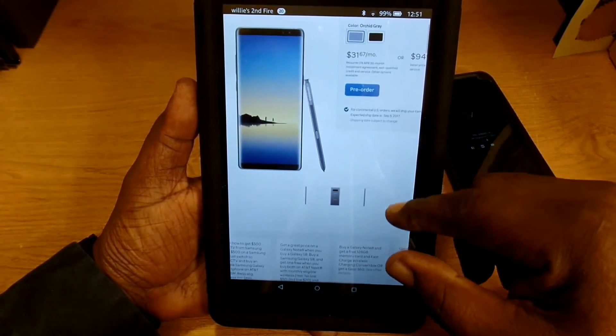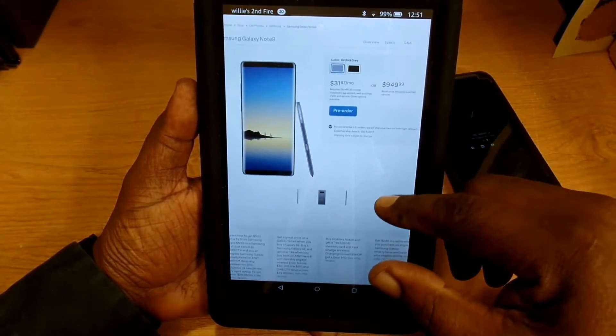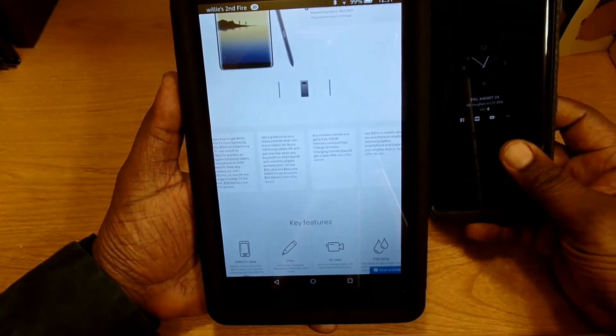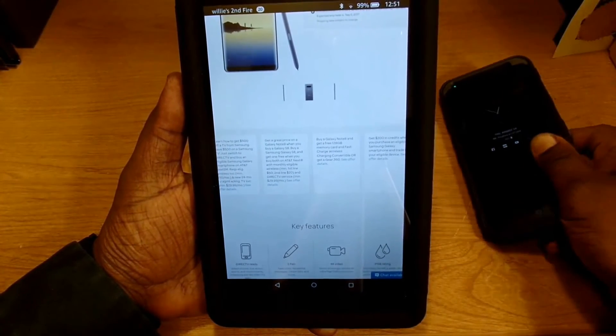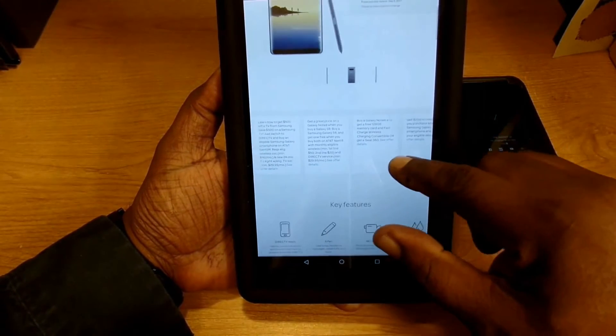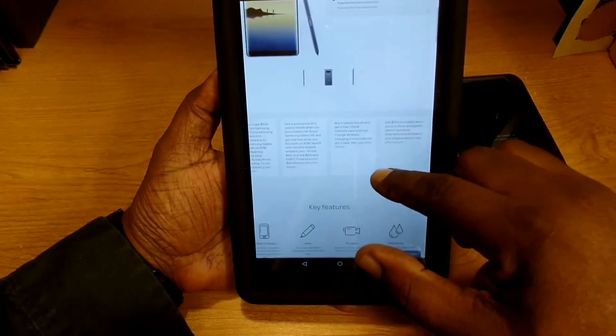I like the way it looks. I'm kind of undecided if I'm going to pick it up or not because I'm still using my S8 Plus, which is still a great phone, but the more I look at videos and read about it, it's intriguing me a whole lot more.